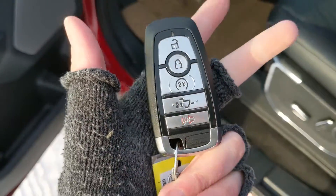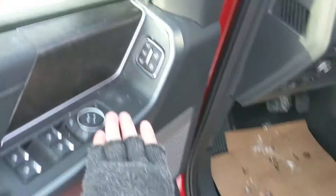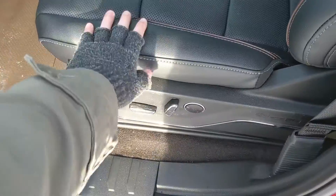This truck does have a remote start so no need to go outside on those cold mornings to warm up your vehicle. Looking in you have power windows, power mirrors and power locks with three memory buttons for your power adjustable driver's seat, pedals and your mirrors.